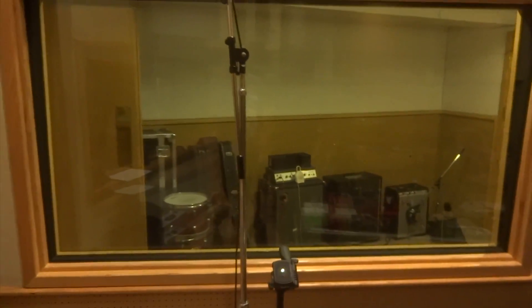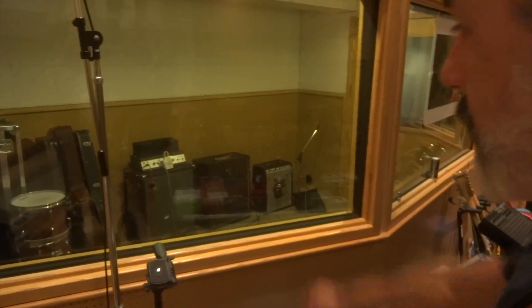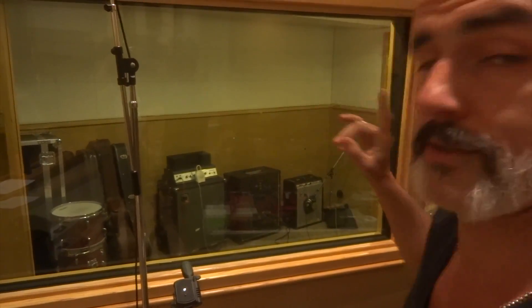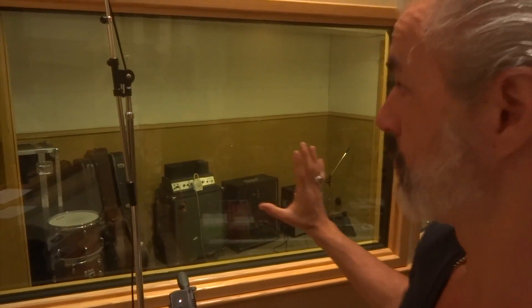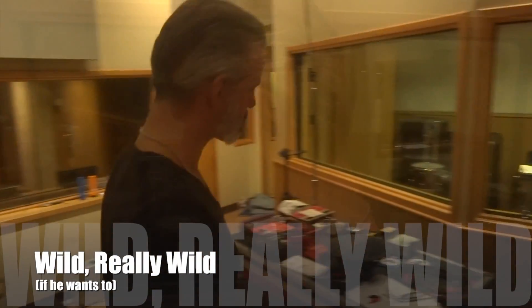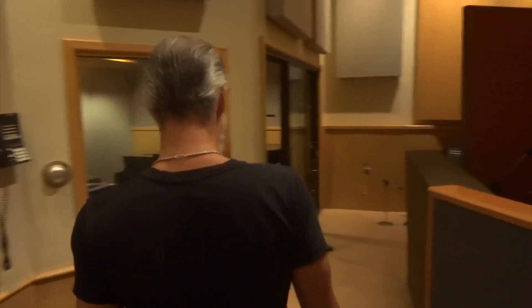Then we move our guitar and bass amplifiers to separate rooms called booths. There's the bass booth — a couple of bass amplifiers standing over there. They're blasted really loud, but with the double glazing, the microphones in here won't hear that sound, so Paul can go really wild if he wants.